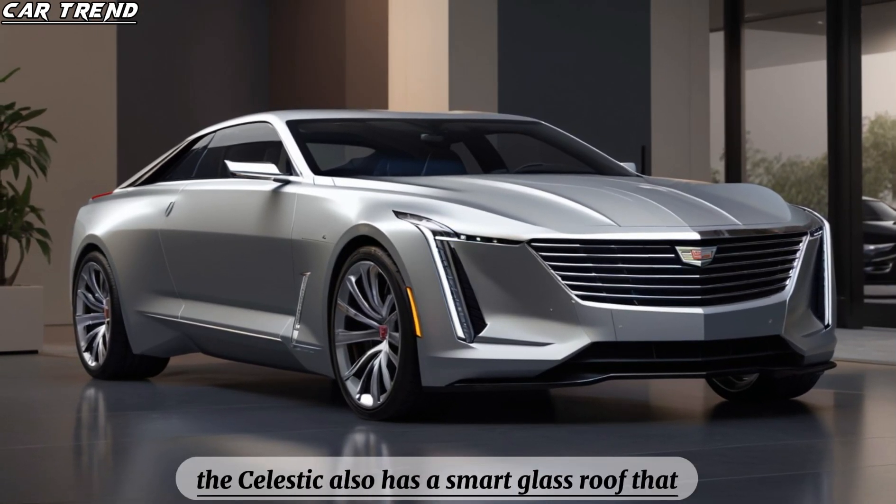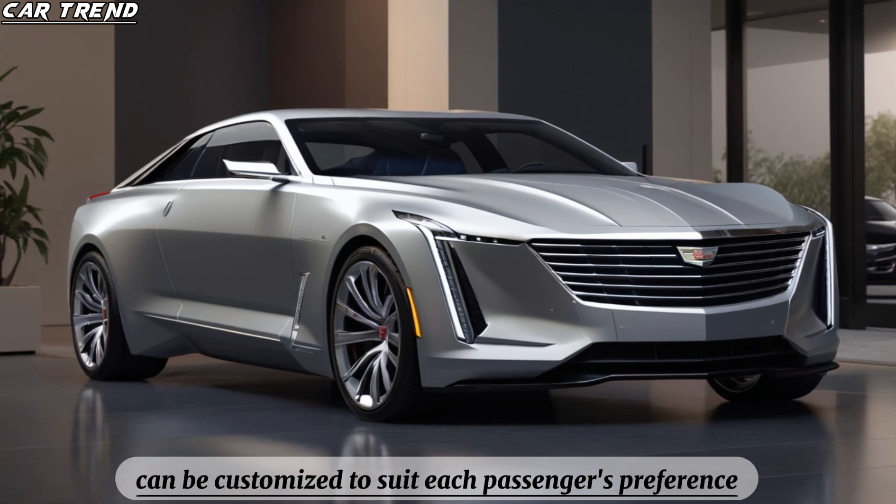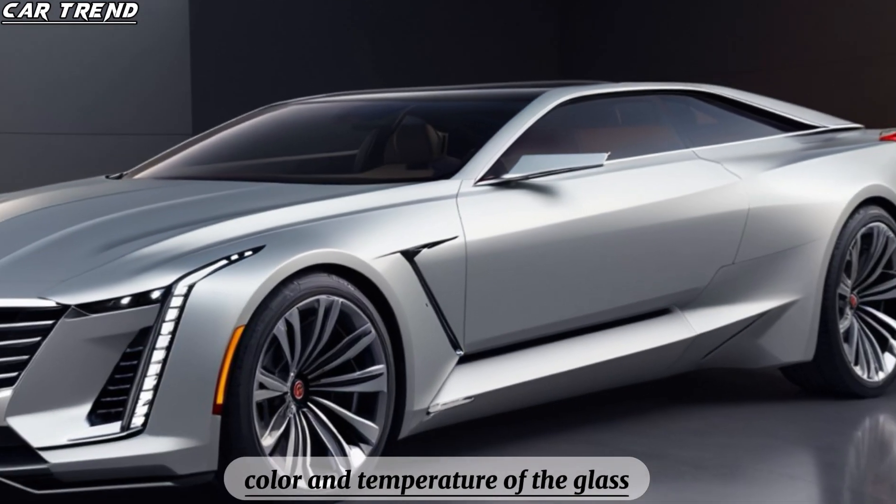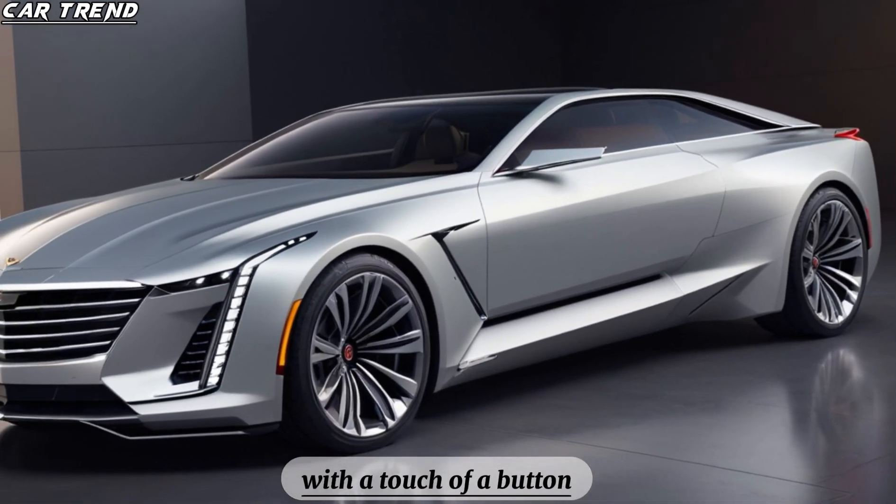The Celestiq also has a smart glass roof that can be customized to suit each passenger's preference. You can adjust the opacity, color, and temperature of the glass with the touch of a button.